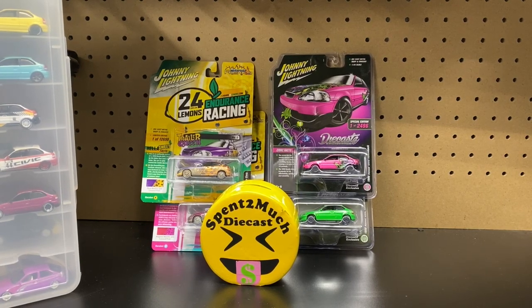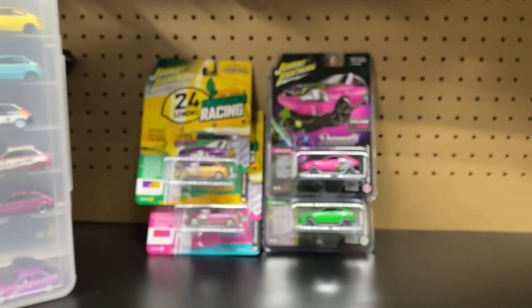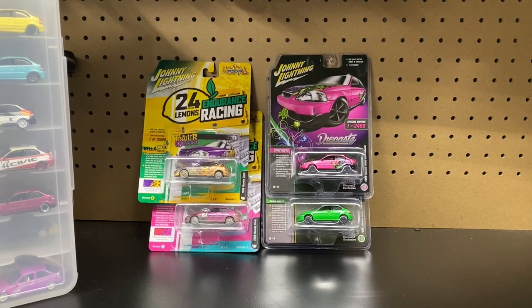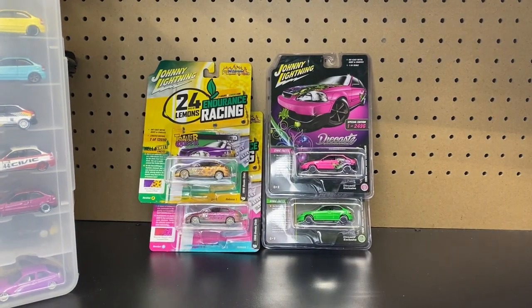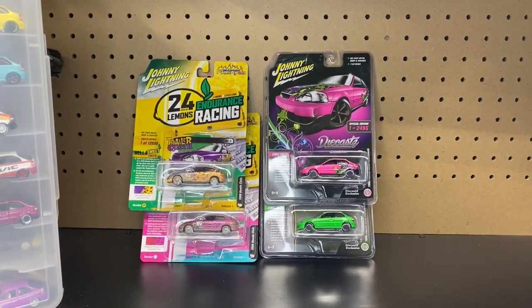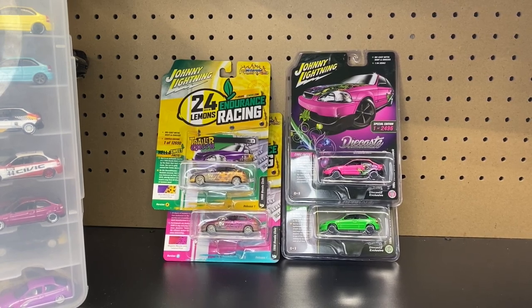Welcome back to Spend Too Much Diecast. What is going on crew? Welcome back to the channel to all your crew members. Appreciate each and every one of you. If you're new to the channel, welcome to Spend Too Much Diecast.